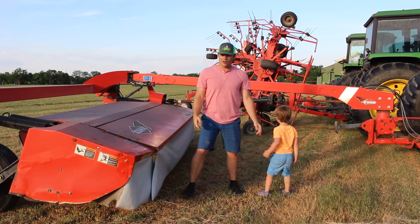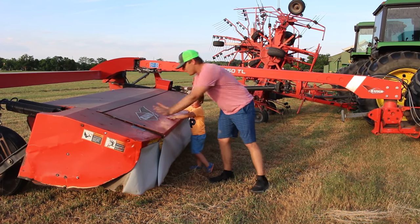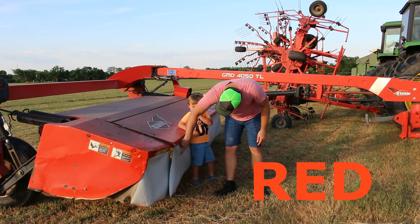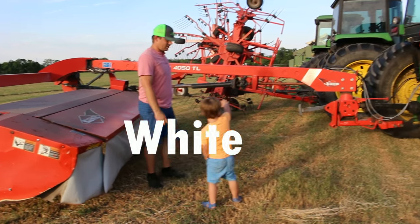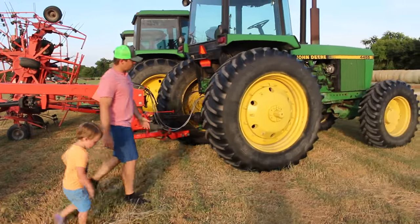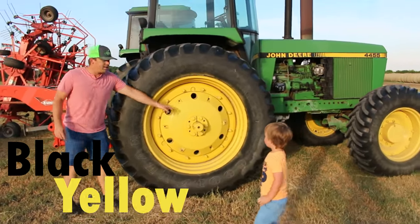Hey guys! So, what colors do we have on this, Hudson? Red! Yep, this is the hay cutter and it's red! We also have a little blocker here. And what color is this? White! That color's white! And we got tons of tractors. Let's look at the tractor. Then we got the huge wheels, which are black and yellow.